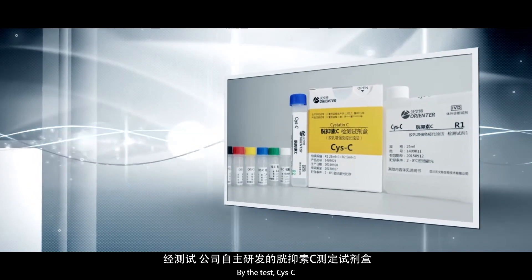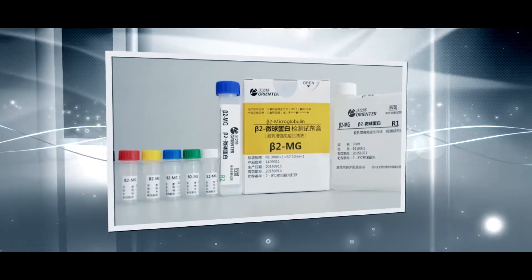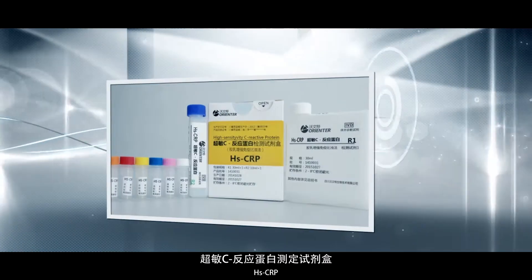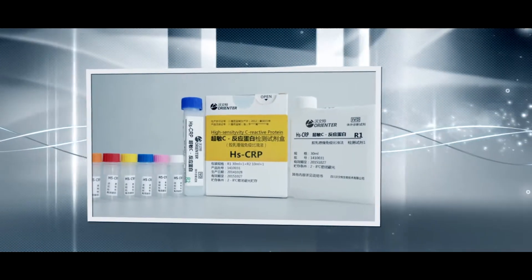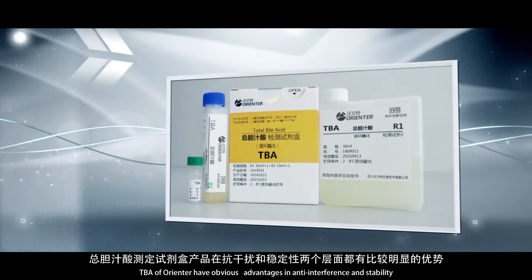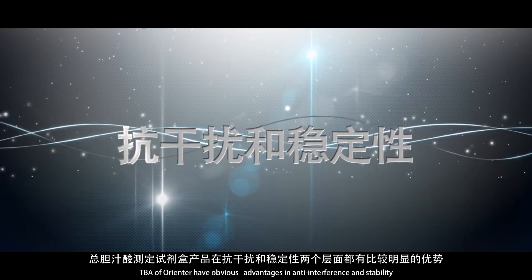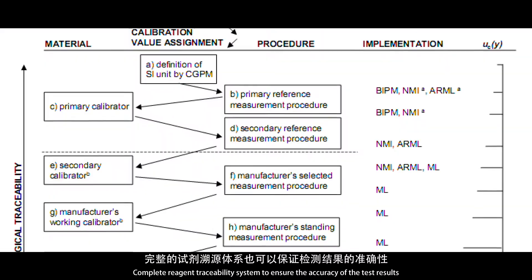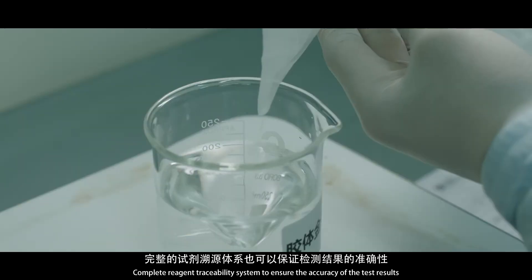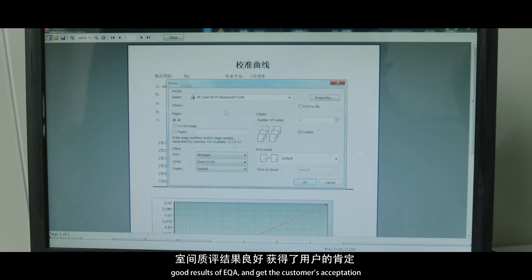Tested items including CIS-C, B2-MG, HBA1C, HSCRP, CO2, and TBA from Orienter have demonstrated obvious advantages in anti-interference and stability. A complete reagent traceability system ensures the accuracy of test results. Good EQA results have earned customer acceptance.